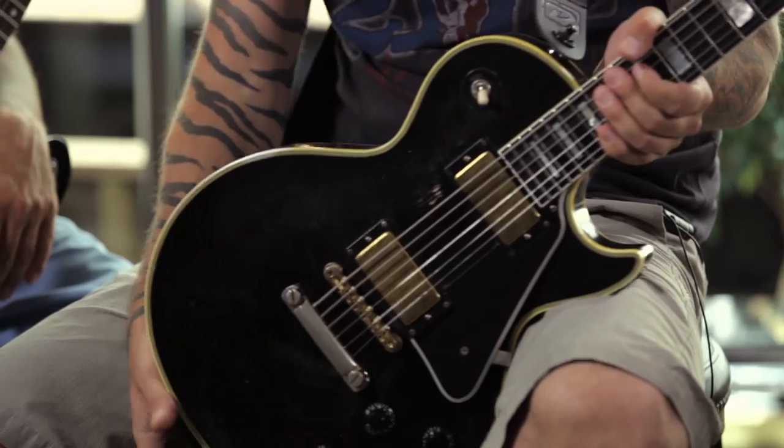Hello again. I'm going to take you through some of the gear that we use, mainly live. This is my weapon of choice — it's a Gibson Les Paul Custom, my absolute favorite guitar. It's the most beautiful thing in the world, I think.